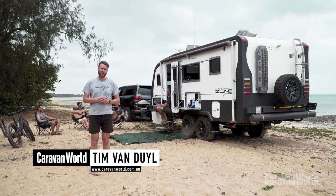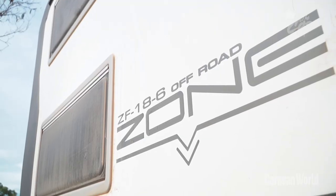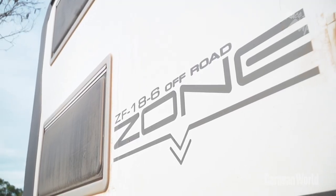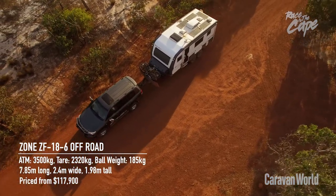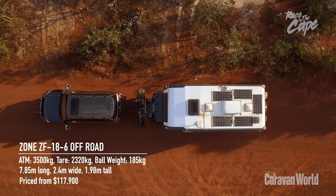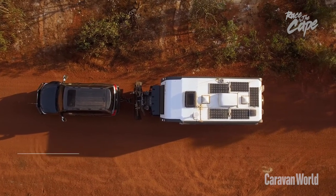Zone are leaders in luxury off-road caravans, and for the race to the Cape we have the ZF18-6. With full composite construction, tow weight is only about 2,500 kilos, and with an east-west main bed there's a generous amount of internal space. Expect to pay about $118,000.